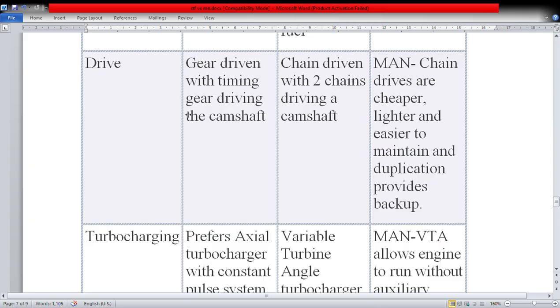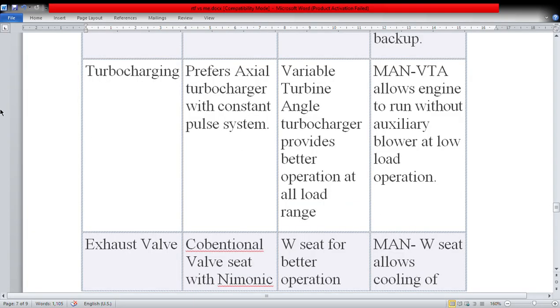For turbocharging, Wärtsilä prefers an axial turbocharger with a constant pulse system. MAN uses a variable turbine angle (VTA) turbocharger, which provides better operation at all load ranges — MAN's VTA allows the engine to run without an auxiliary blower at low load operation. So here MAN has an upper edge.